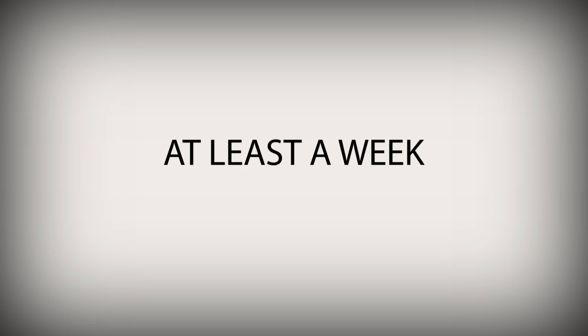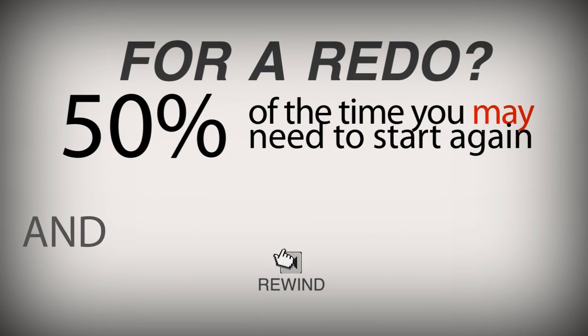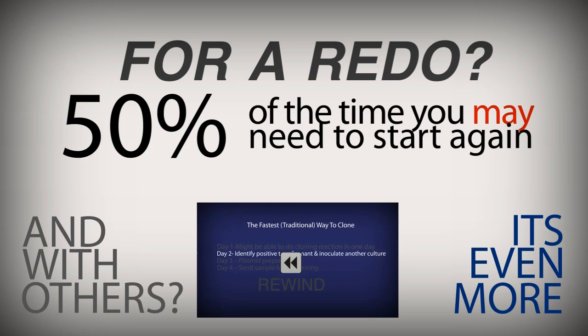And how often does that happen? For a large fragment redo, I would say with our TOPO technology it's probably about 50% of the time. And with others? It's even more.